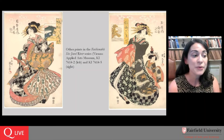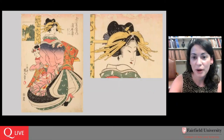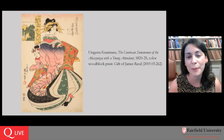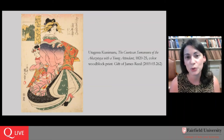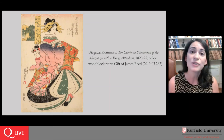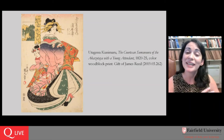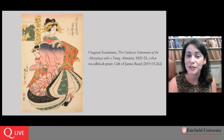Carmen asked when the print was acquired and whether we know the current value. Looking back at our initial image caption, it was a gift from James Reed — the accession number in brackets is the unique identifier the museum gives to each object. When you see a year in the accession number, that's usually the year of acquisition. Jim donated it to us in 2019, so it's only been with us for a couple of years. Putting it in the print cabinet a couple of weeks ago is the first time it's actually been on view rather than in our print storage room.